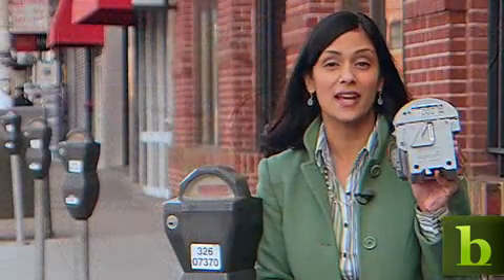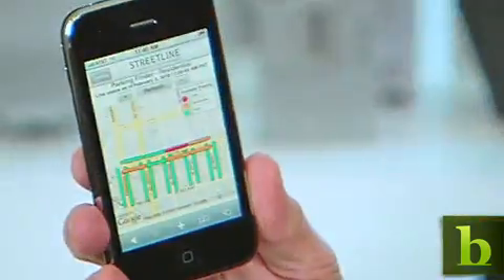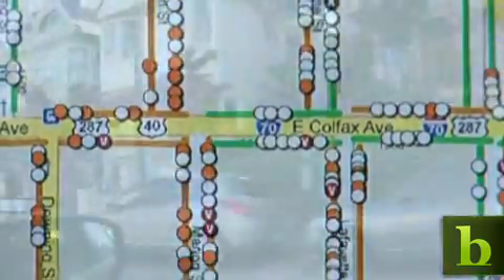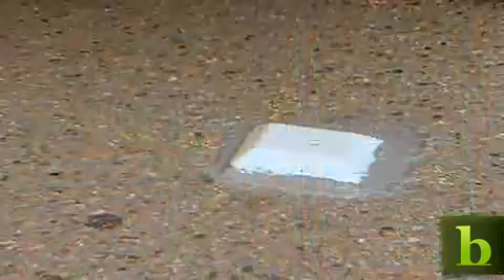Right now, the new sensor technologies are being tested in Los Angeles and San Francisco, with plans to roll out in other cities later this year. For B-Net, I'm Sumi Das.